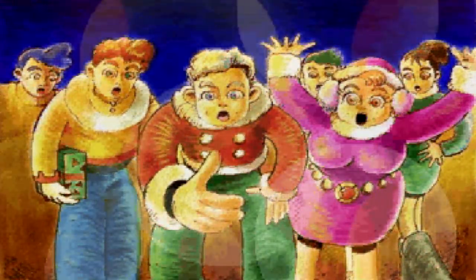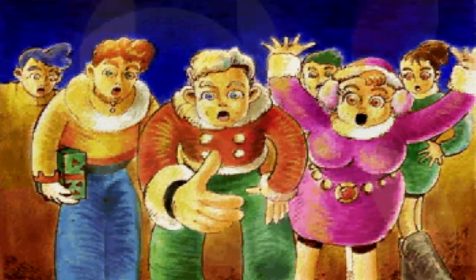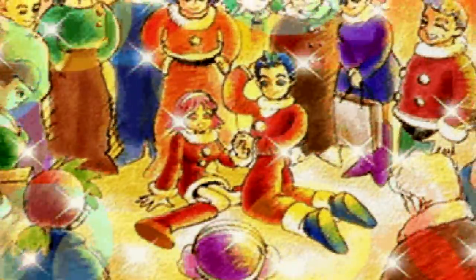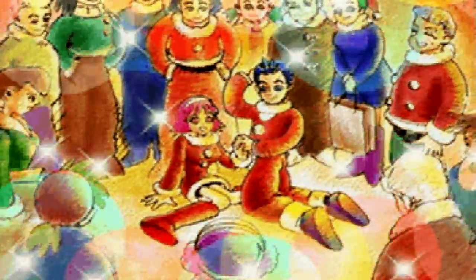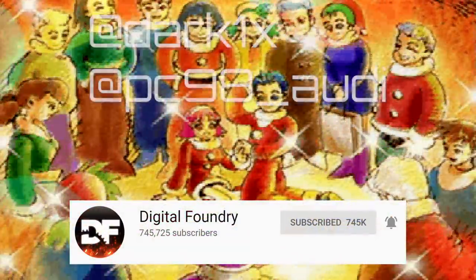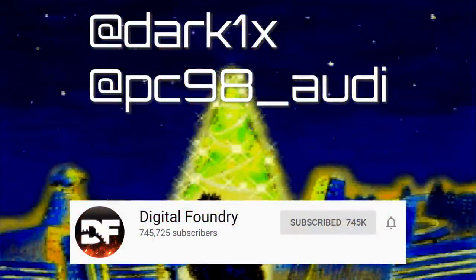It works surprisingly well with the voiceover. I think it's probably going to do it for this episode — this was so much fun, it brought back Christmas memories. Thanks for joining me. No problem John, that was really a lot of fun. If you guys enjoyed this video, as always be sure to like and subscribe and ring the notification bell, and follow us on Twitter. Until next time — stay retro and merry Christmas.